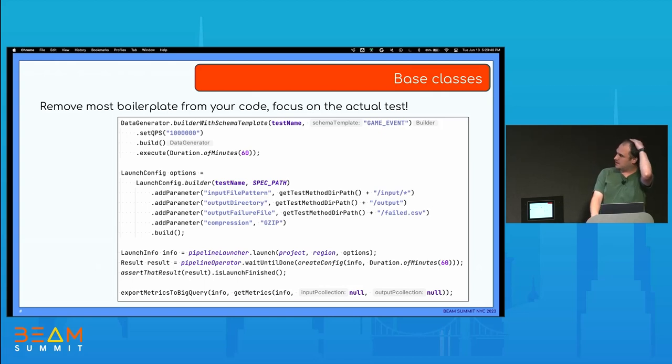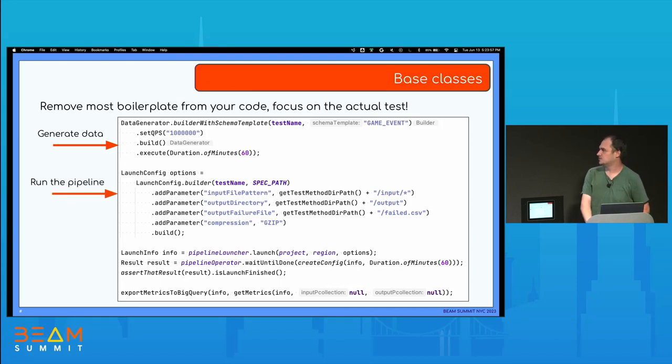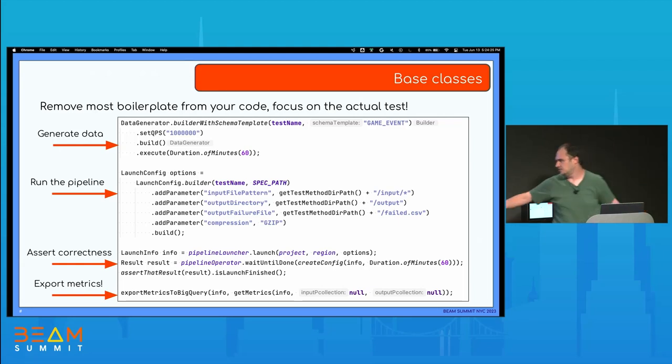Base classes: the idea is to remove most boilerplate from the code and focus on the actual test. Here is how we bring the parts together. We have the data generator to generate data, then we run the pipeline code — calling a template and passing properties. You assert correctness, making sure results are there and the job finishes with success. You can also check if actual sinks got data — the framework helps with that through a bunch of assertions. At the end, you export the metrics using a get-metrics method that collects all the information mentioned before, and we export it to BigQuery so we can plot charts and have a visual of the performance.